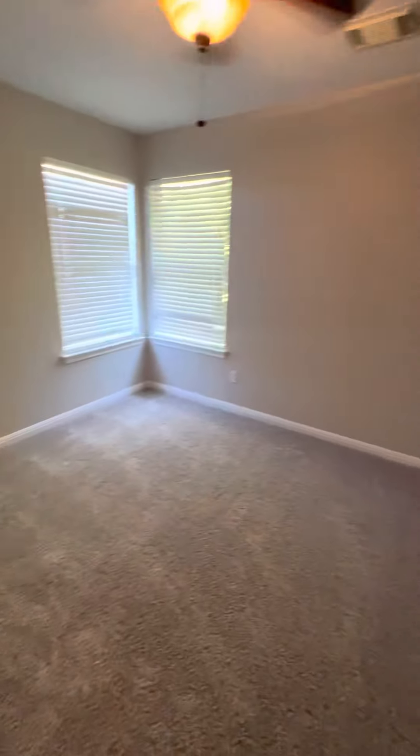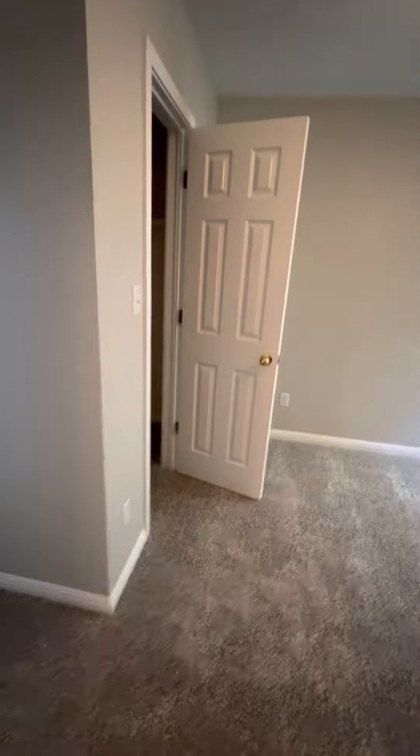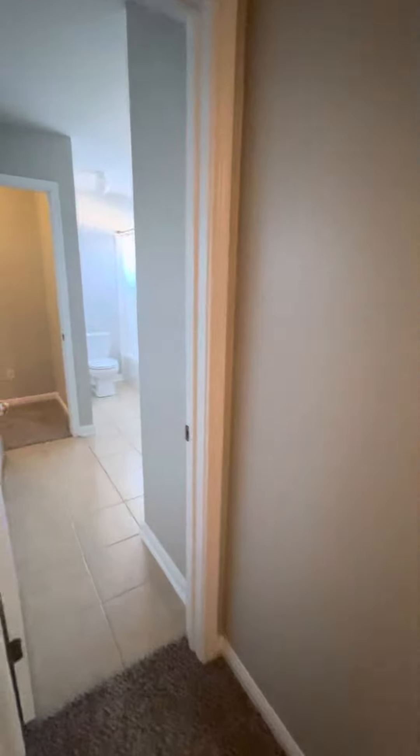So we've got a bedroom here. Good size — well, a little smaller than the ones out in Pflugerville, but still a good size.